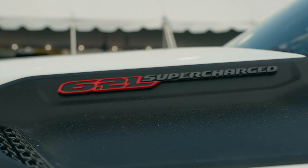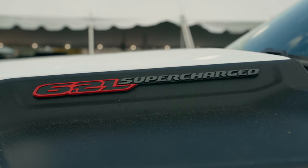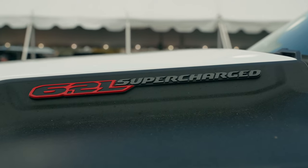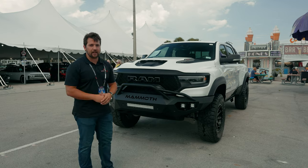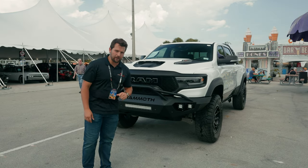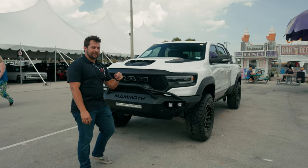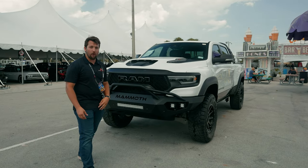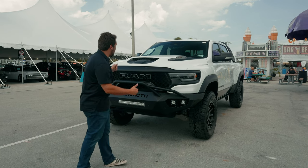This has a supercharged 6.2 liter V8 under it like you would find on the regular TRX, but it has been heavily modified, including a 2.65 liter high flow supercharger to now make 1,000 horsepower — hence the name of the vehicle — and 969 pound feet of torque, which will propel this beast to 0 to 60 in about 3.2 seconds with a quarter mile time of about 11.4 seconds. That is a lot of weight to move very quickly, and a lot of horsepower to boot.